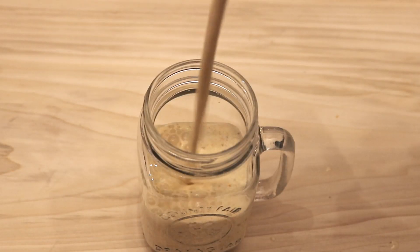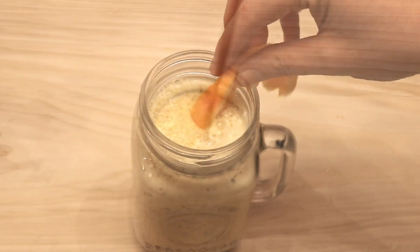Blend all the ingredients together with five or six ice cubes and enjoy. You can drink this smoothie daily throughout the winter as a way to consistently promote immune health, or you can just take it for a few days if you're feeling a cold coming on. This smoothie is just perfect as a drink with your meal or a snack.